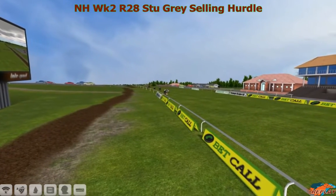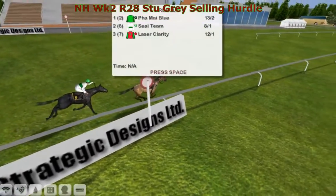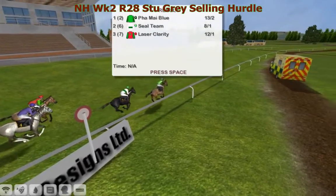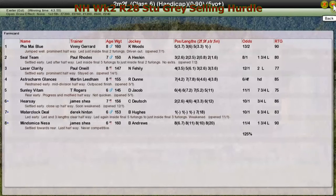So it's a win for Fire My Blue — and could that be Vinnie Gerrard? It is Vinnie Gerrard! That might be his first ever Jumps winner — he's certainly never had a Jumps team before this season. If that's his first Jumps winner, well done, and it won't matter that it's the lowest rated race of the week. Fire My Blue takes it for Vinnie Gerrard. Seal Team for Paul Rhodes is second. Laser Clarity, Paul O'Neill, third. Astro Charm Glances for Martin Leland was fourth. And Suddenly Vitam for T. Rogers was fifth.